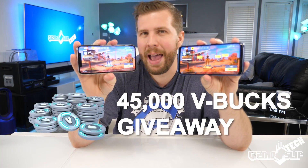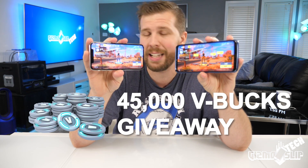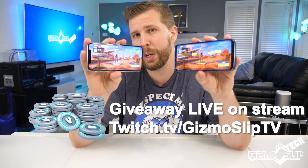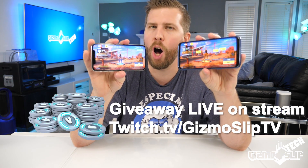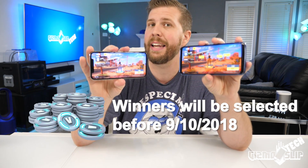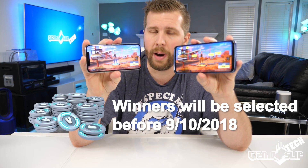I'm doing a massive giveaway over on my stream for V-Bucks. I'm going to give away 45,000 total V-Bucks — that's 15,000 V-Bucks to each winner. There'll be three winners and they'll be chosen randomly on my stream live over the next 30 days. So if you're interested in getting a massive influx of V-Bucks, at least go check out the stream and stick around if you enjoy it.